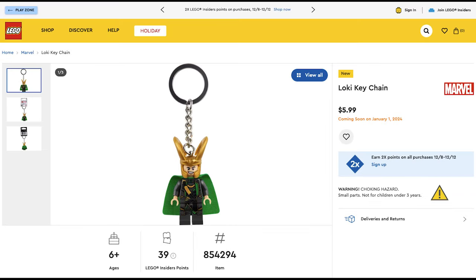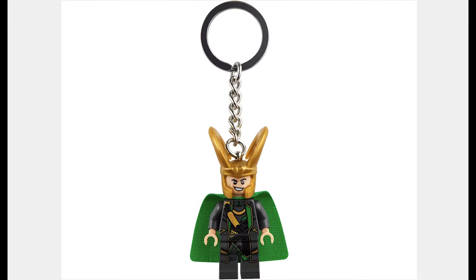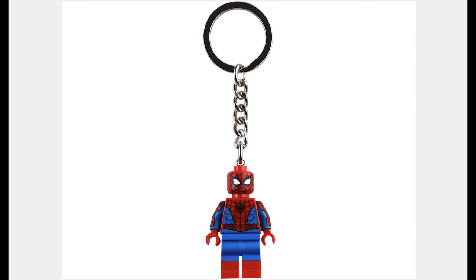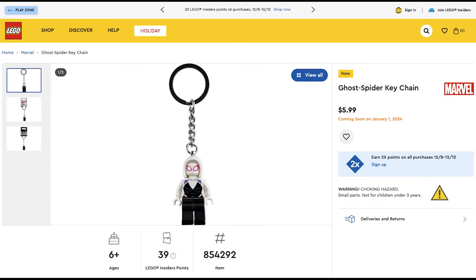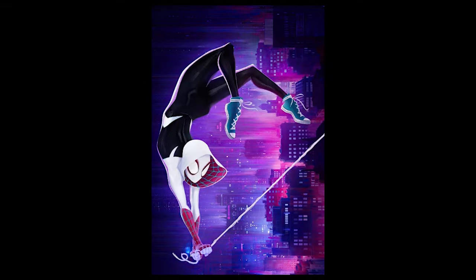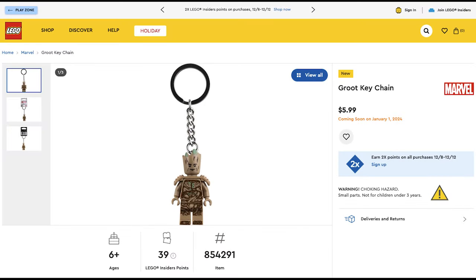The next sets are keychains, starting with Loki for $6. This keychain is cool, like the next one — the Spider-Man keychain for $6, which has some arm printing and looks awesome. To go with it, we have Ghost Spider for $6. This one includes the hood but no printing inside the hood or on the arms. The final keychain is Groot for $6.